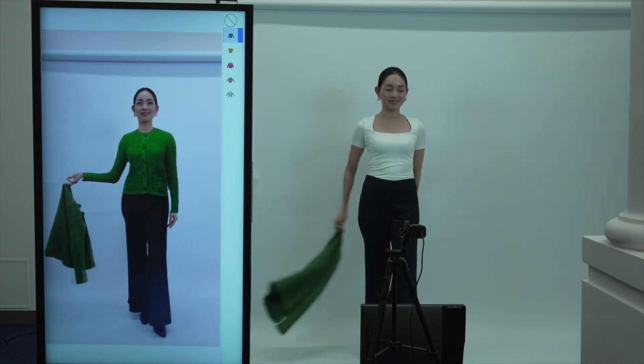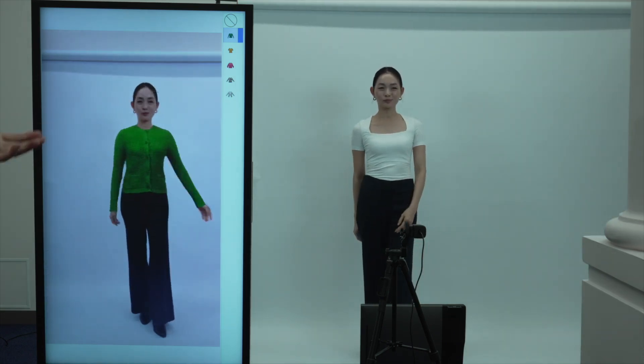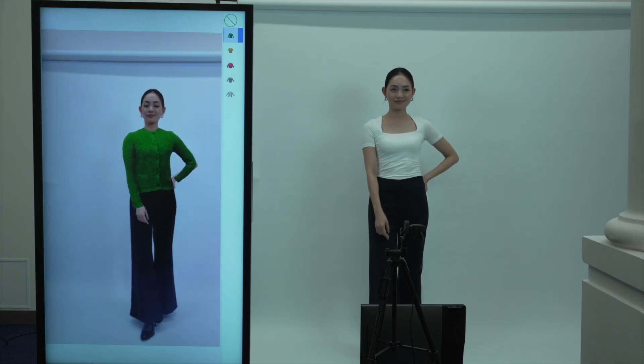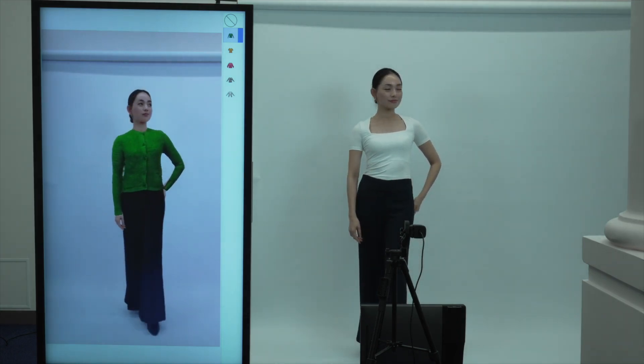As you can see, she wears white innerwear in the real world, but she wears a virtual green sweater on the screen. The result is very natural and photorealistic, indistinguishable from a real one.